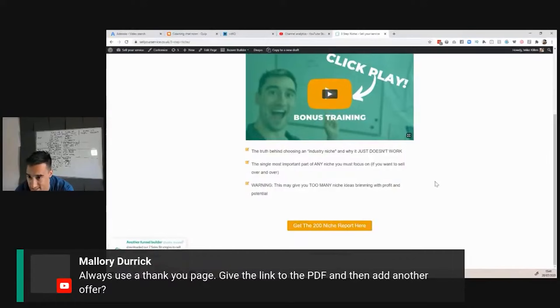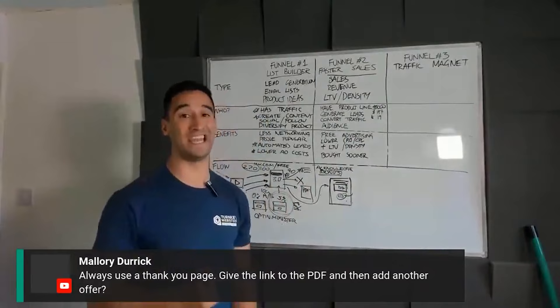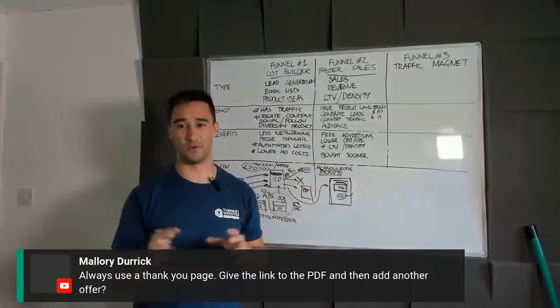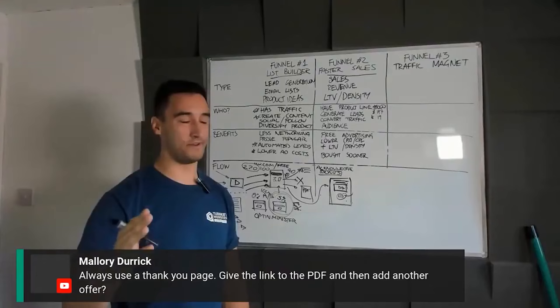There's a universal aversion to making a sale right after an opt-in, but this is the equivalent of going to the doctor, describing your symptoms, and the doctor discovering something else they can help with and offering further treatment. Someone's just opted in because there's enough of a pain point — for me to say, 'I've got bonus training and another product that can help you — I'm not forcing you, but here it is,' makes complete sense.